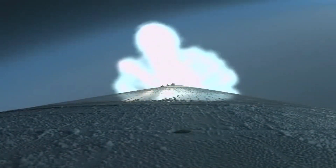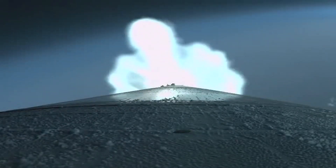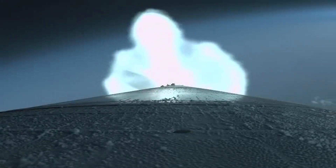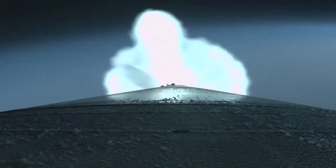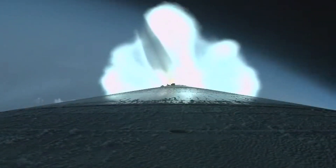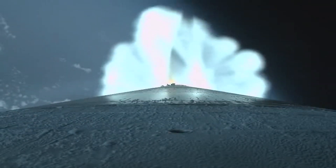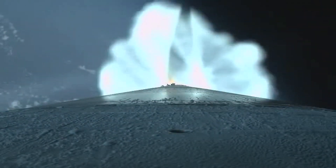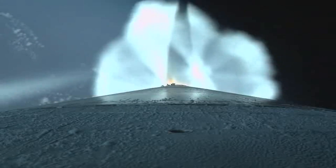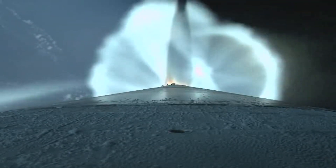We have indication of jettison of both SRBs, and that's loop guidance. The RCS system is now pressurizing to flight levels. Reaction control system pressures have reached operational levels. The vehicle is now 45 miles in altitude, about 100 miles downrange, traveling at 6,500 miles per hour.